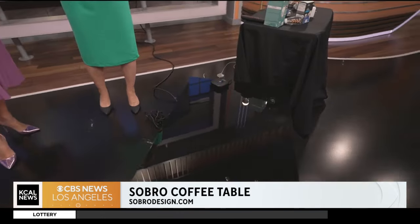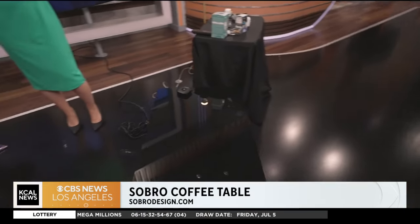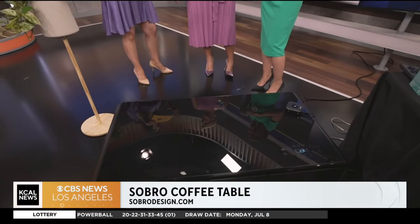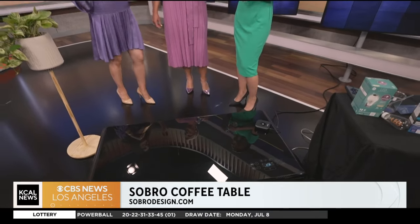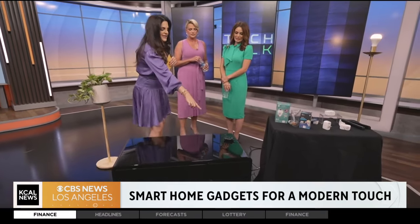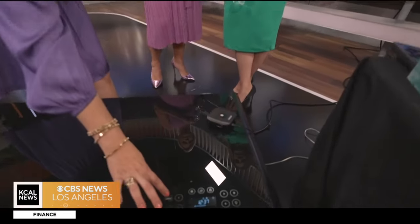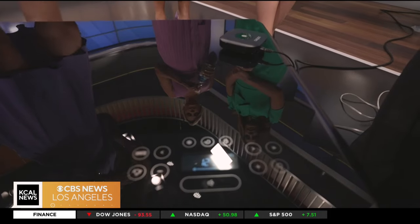How many times have you had people over asking you to bring them this or that? So you have everything right here — you can charge your phone, and you don't even need coasters because of the tempered glass. They said I can keep this, so now I have to figure out how to take it home! It's not cheap, but it's worth it at $1,299. If you think about it, any other coffee table would be the same price but wouldn't charge your phone, have a stereo, or all these other functionalities. You can turn it on and off with just a press, and it even has a clock.